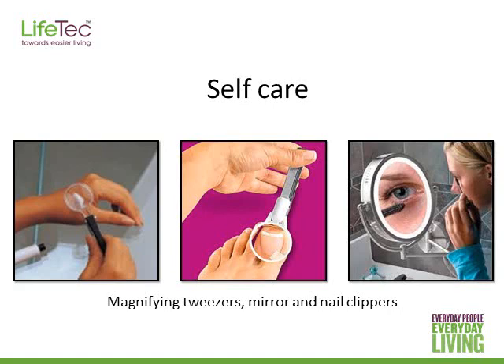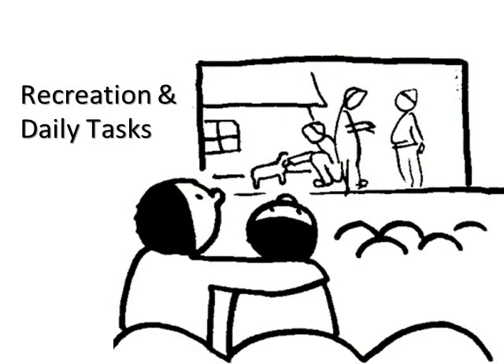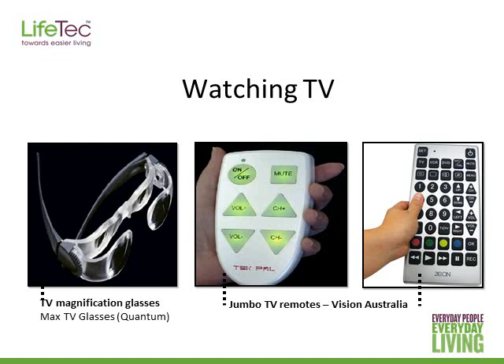There are also different types of magnifiers. Magnifying mirrors are really useful and you can get these from places like the Shaver Shop. Vision Australia has a nice one, and they've got light built into them as well. For recreation, many people find the Max TV glasses work really well for watching TV. Quantum and Vision Australia sell these. They magnify up to 2.1 times and the person can focus each eye individually. The simple strategy of sitting closer to the TV also helps.